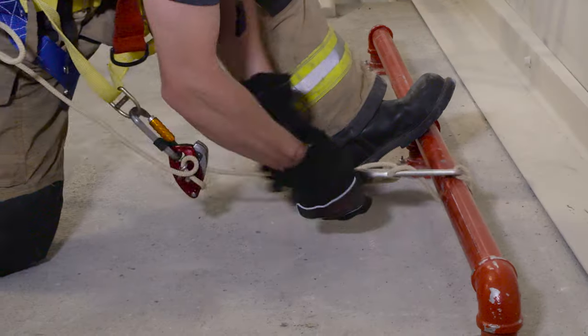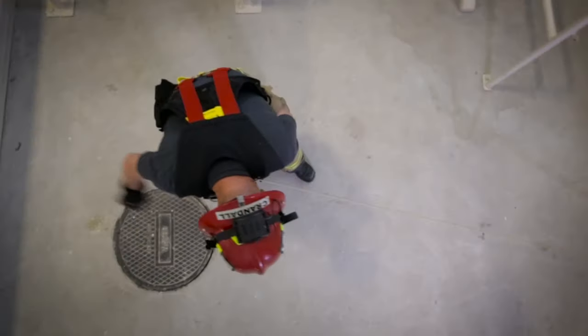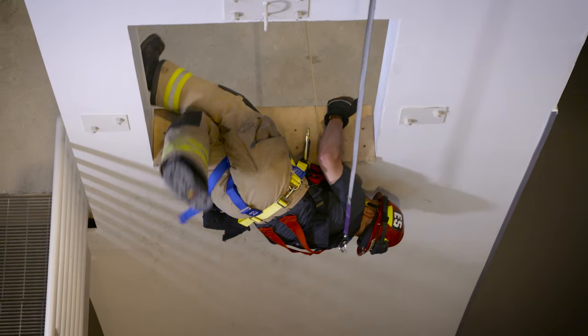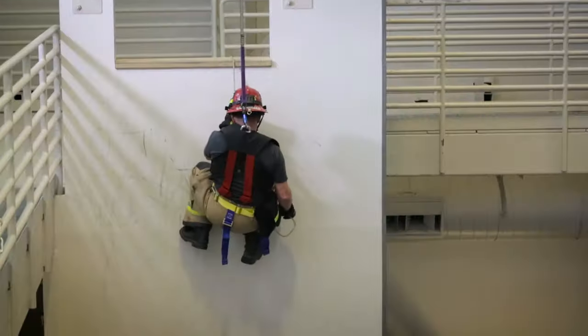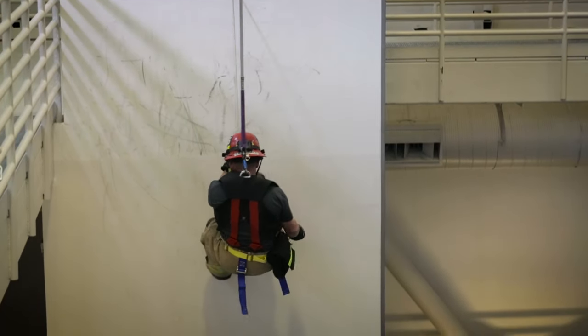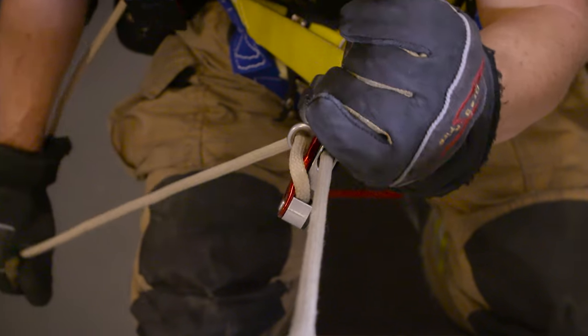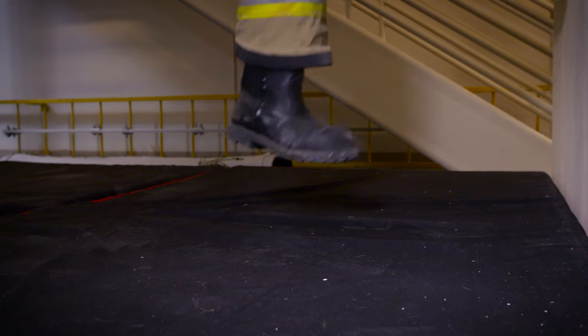I can place the hook either at the sill or anchor remotely, and then I can roll out of the window below the thermal level and get down to the ground without injury or harm. After the firefighter has exited the window, the system will be in a braking position where the cam is pinching the rope, preventing the device from moving down the rope. When the firefighter is then ready to move, they will deploy the handle and release that cam, which will allow them to control their descent down the rope.